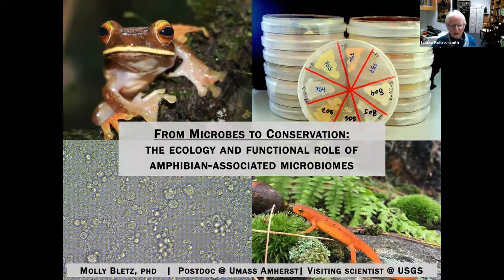Molly got started as a master's student at James Madison University, trying to develop a protection for eastern newts using probiotics, and then she did a PhD at the Technical University of Braunschweig in Germany, working on amphibians in Madagascar. She then competed for and received the David H. Smith Conservation Postdoc, working at the University of Massachusetts in Boston, continuing to study microbiomes of amphibians from many places.